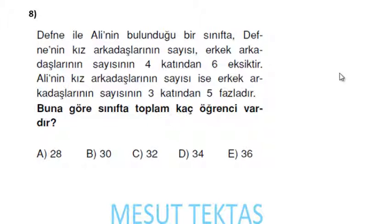Defne ile Ali'nin bulunduğu bir sınıfta Defne'nin kız arkadaşlarının sayısı erkek arkadaşlarının sayısının 4 katından 6 eksik. Ali'nin kız arkadaşlarının sayısı ise erkek arkadaşlarının sayısının 3 katından 5 fazladır. Sınıfta toplam kaç öğrenci var? Sınıfta x tane erkek olsun; Defne'nin kız arkadaş sayısı 4x − 6, ama Defne de kız olduğundan toplam kız sayısı 4x − 6 + 1 = 4x − 5.